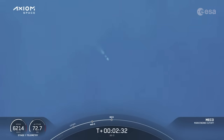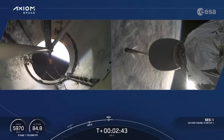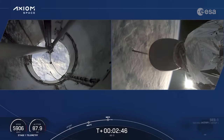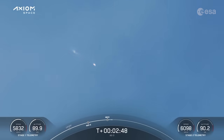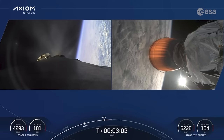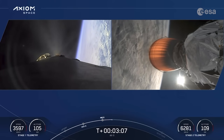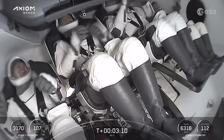MECO. Stage separation confirmed. Loud cheers here as Stage 1 boost back starts up — the first and second stages have separated. A beautiful view there. The brighter light is the second stage under power of the MVAC engine. That first stage booster is now heading back toward the Florida coast. With a daylight launch we're going to get amazing views — we should be able to see the Space Coast come back into view as the first stage approaches landing zone 1.